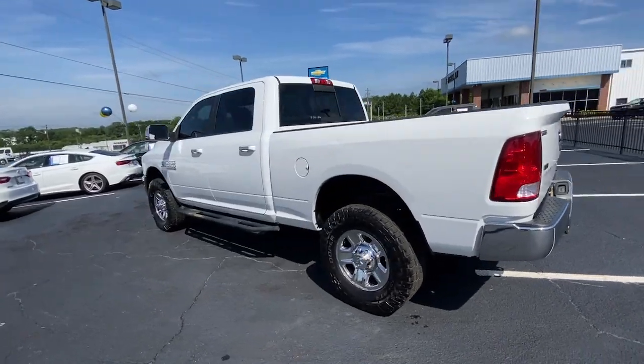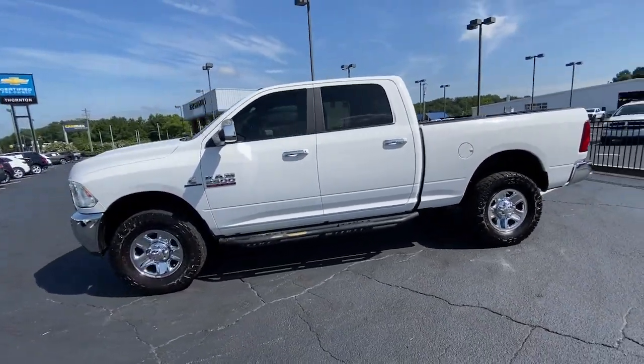It's infused with heavy duty capability, connected, convenient, comfortable, and built to last.